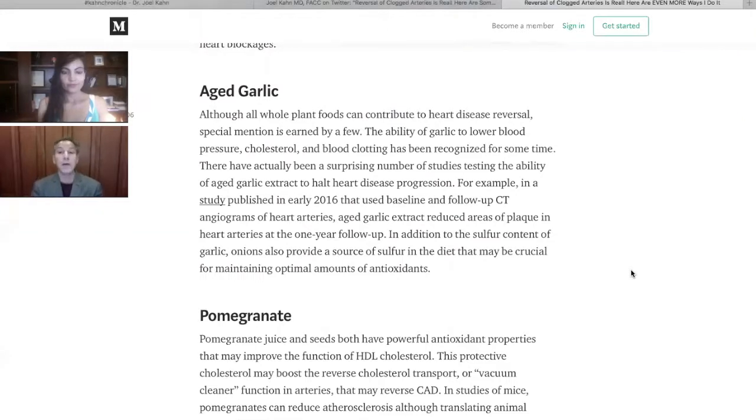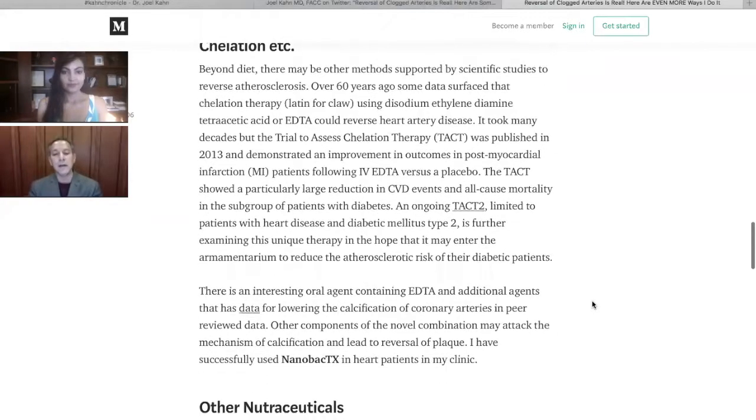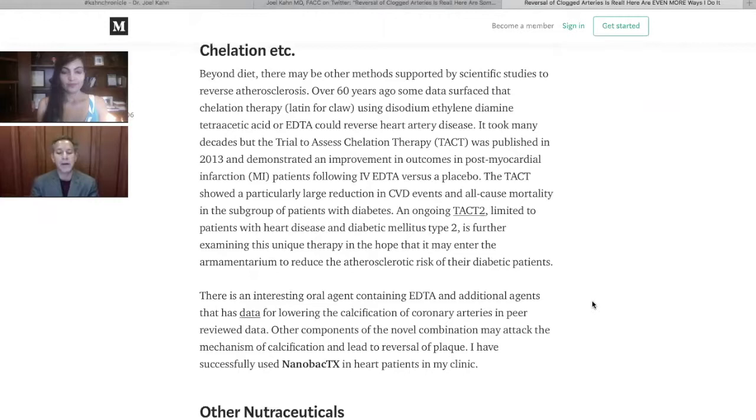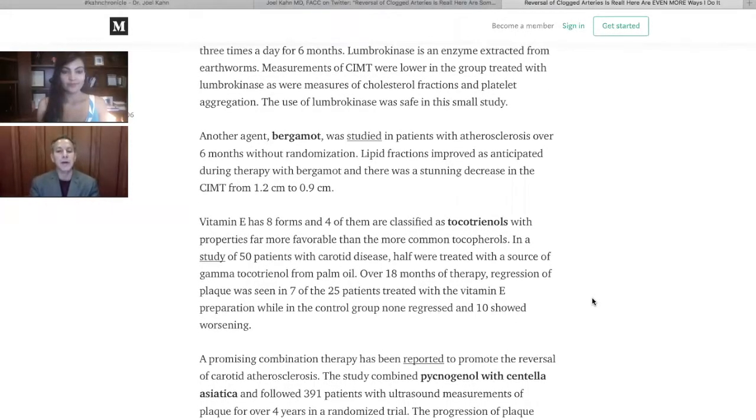Aged odorless garlic has been science-based and studied mainly at UCLA as a way to reverse heart disease — not just for vampires, heart patients should use it too. Pomegranates have been studied in Israel, either the whole fruit or unsweetened juice, and they show the ability to change cholesterol and decrease blockage in arteries. Chelation is an old technique coming back — the idea that we can remove plaque from arteries. And then there are more obscure agents, like bergamot, a lemon-looking citrus from southern Italy — Calabria — that has some pretty cool human data showing it can help reverse plaque in arteries.